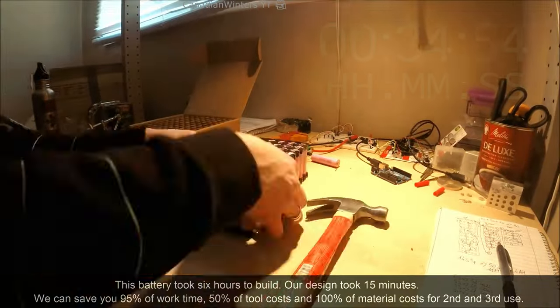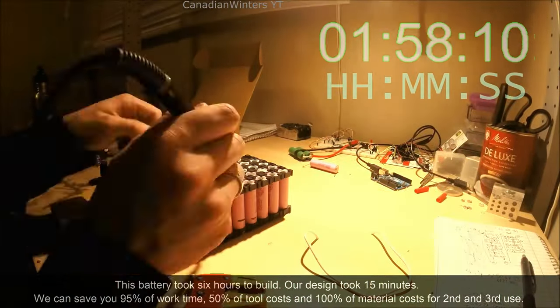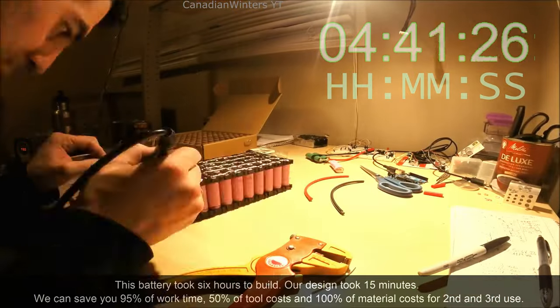To compare, this lithium battery took six hours to build. It's hazardous and requires special knowledge — a soldering iron, spot welding equipment — and the result is completely stuck together, so it's less recyclable.